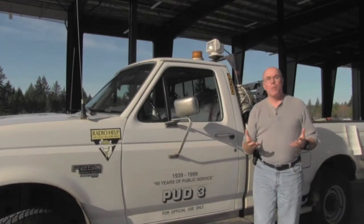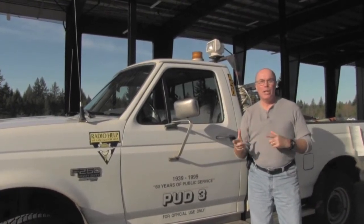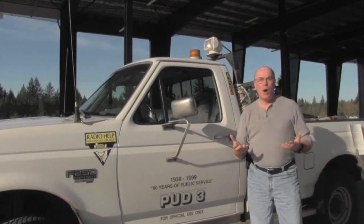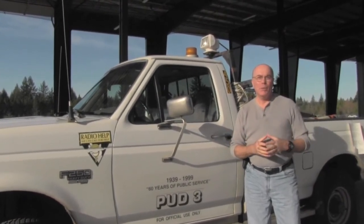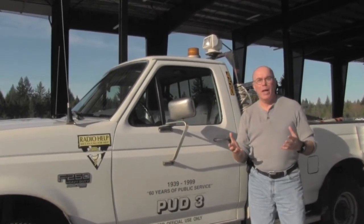Thanks to the State Department of Transportation, PUD3 was able to relocate the poles, as shown in this video, without having to buy easements from nearby property owners. That saved PUD customers money and maintained goodwill with property owners along Highway 3.